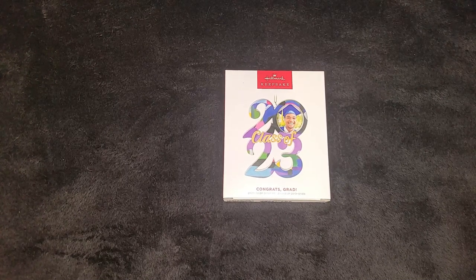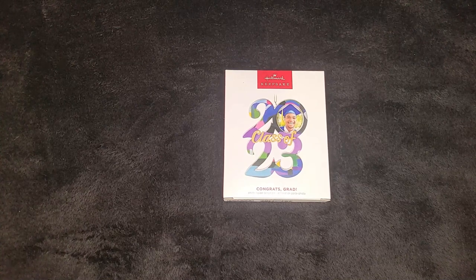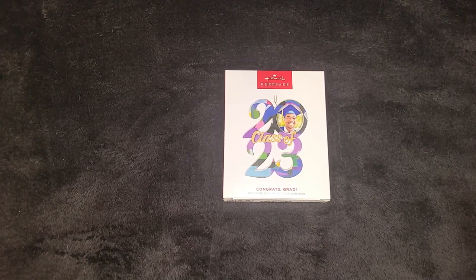Her grad is coming up and she'll be getting this ornament at some point — either around her grad, or maybe we'll wait till Christmas time to get a picture of her in it. We've got pictures you can put in there. We did want to make a video on this anyhow.